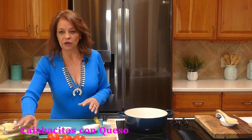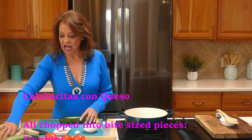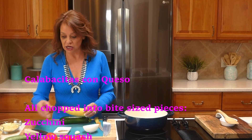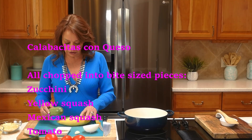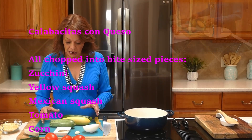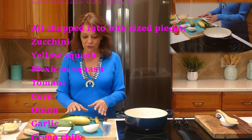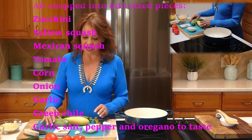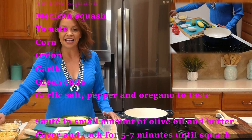Calabacitas — the main ingredient we're going to be using is squash. Today I chose to use zucchini, some yellow squash, and of course the Mexican squash — calabacita. You can use these singularly, but I like to blend them because the colors are so bright. It's a really great fall recipe. I'm also going to be using some fresh tomatoes.